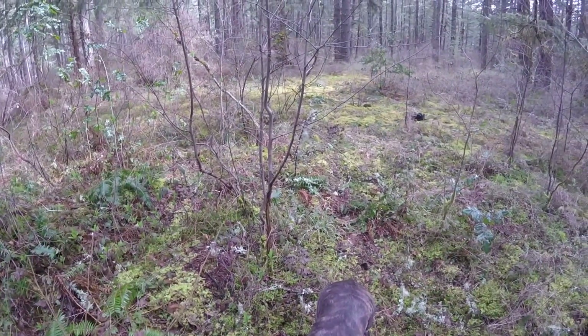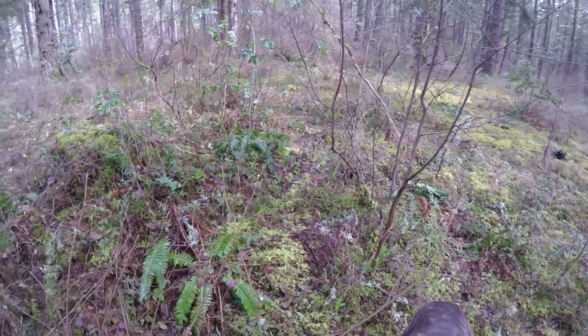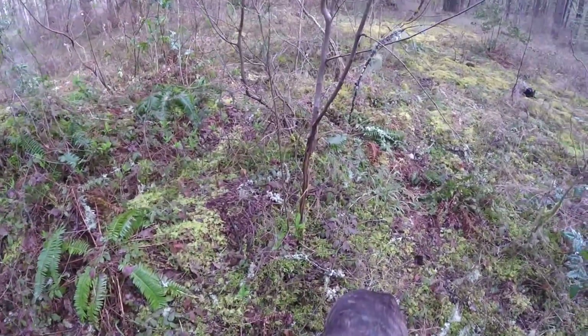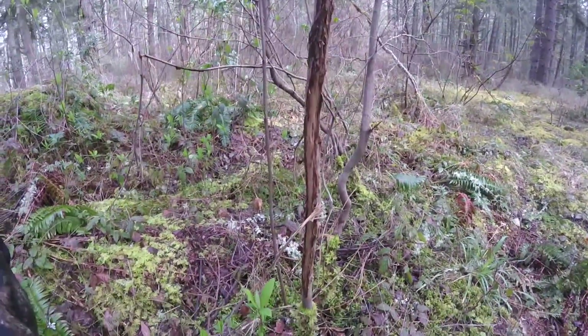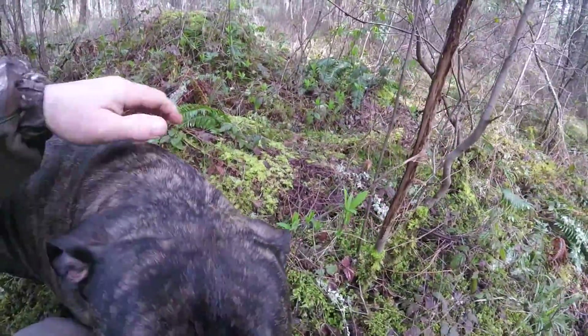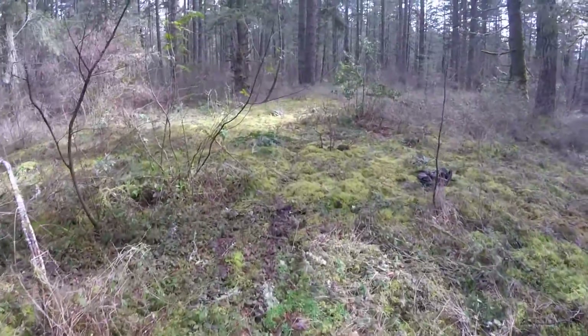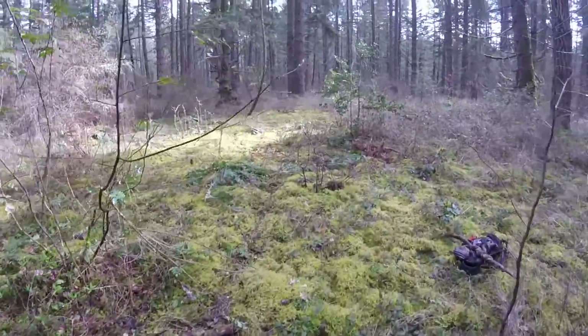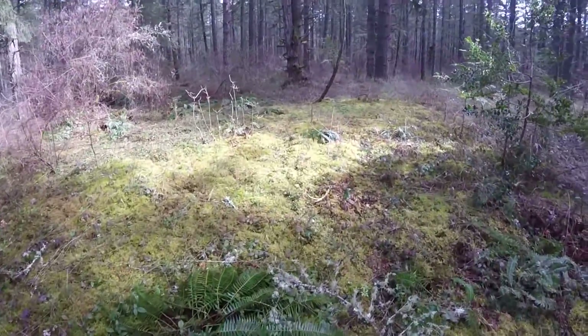It's March 24th, and we're out doing some antler hunting in Western Washington, finding some rubs. It's me and my buddy Rolo out here today. Took us a while to find this shed — several hours.